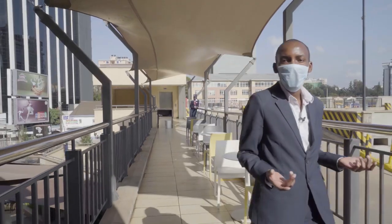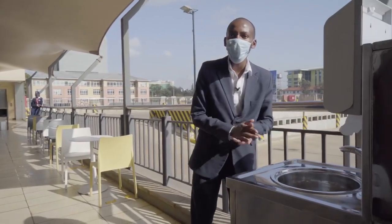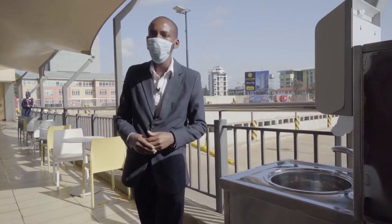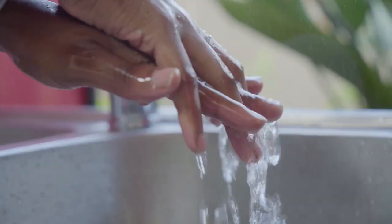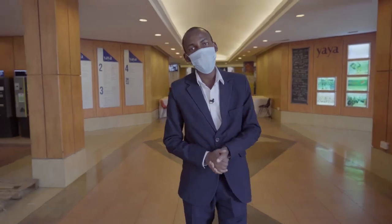We have also installed hand washing units in the food court for customers to wash their hands before they enter from the second floor. Thank you for shopping with us.